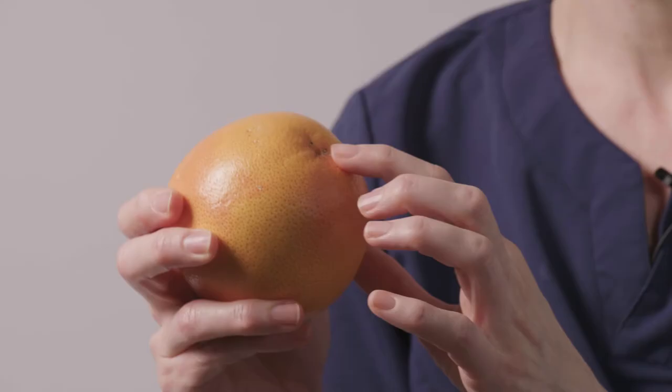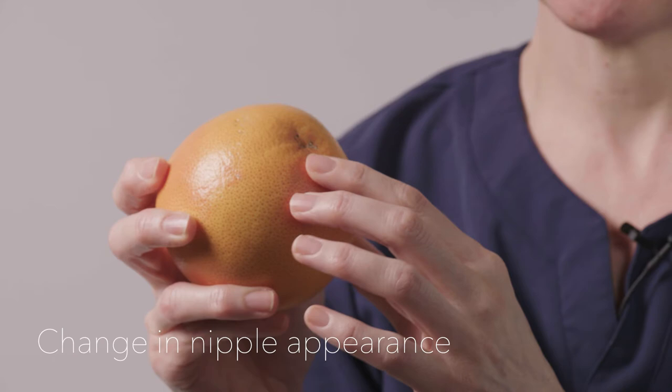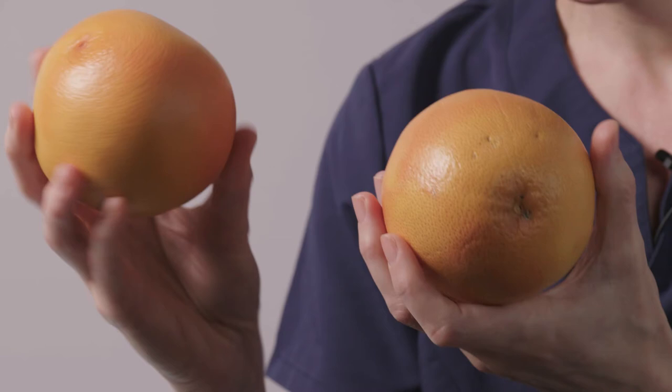Also with this particular fruit is the in-drawing of a nipple. Any changes to the nipple can be something quite concerning, so again just ask advice. There's also a little bit of crusting around the nipple that again can be something very benign, but it's always worth getting something checked out.